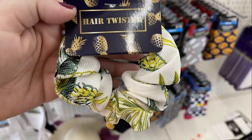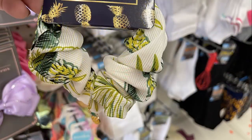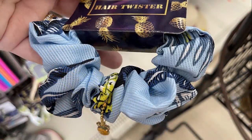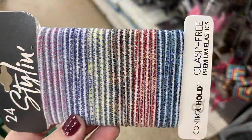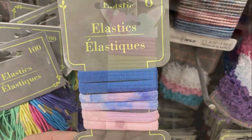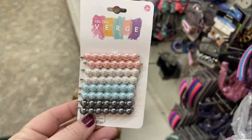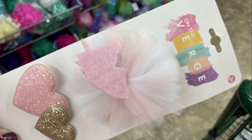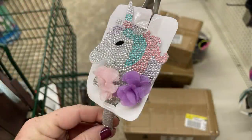They had hair twist scrunchies with pineapples on them that come with little pineapple charms, in white, yellow, green, light blue, and dark blue. They also had Classique styling holders with tie-dye elastics and unicorn elastics back in, then Verge hair clips, some kid hair bows with double hearts and unicorns, and a unicorn headband.